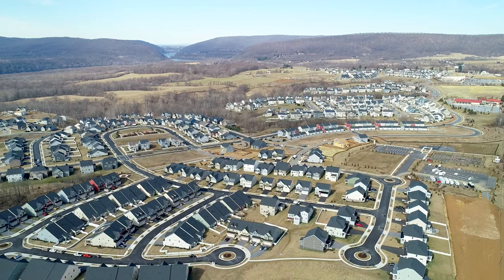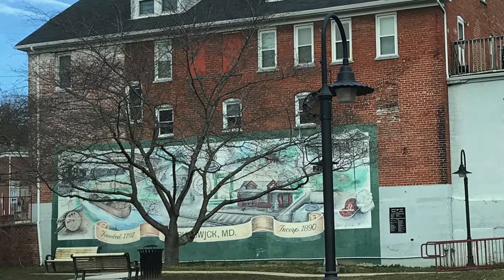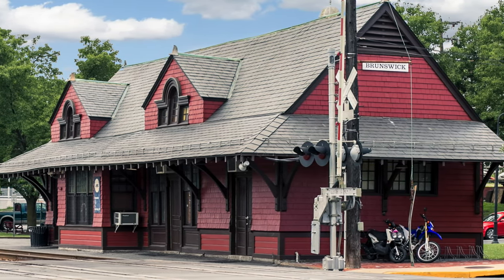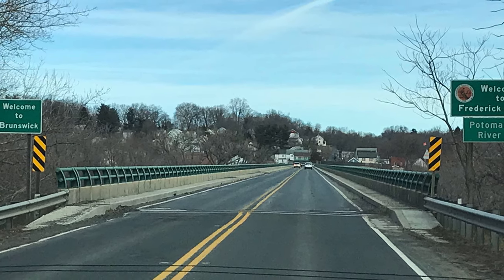The convenience is unbeatable. Brunswick Crossing is an awesome master-planned, amenity-rich neighborhood that balances Frederick County's natural beauty with simple commuter access to Washington DC using the MARC train station less than two miles away. And it's a quick hop over to 270.